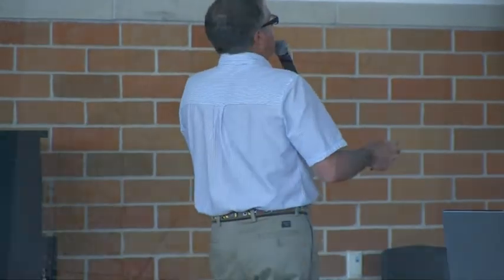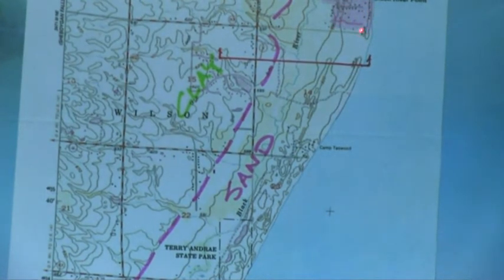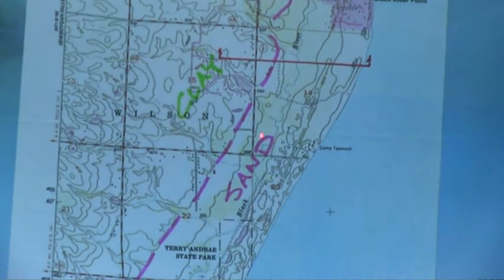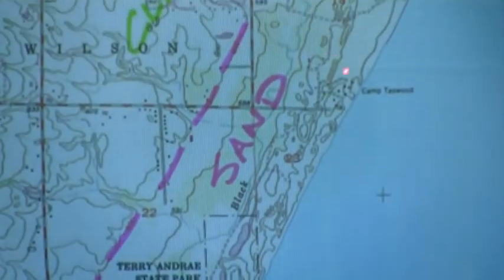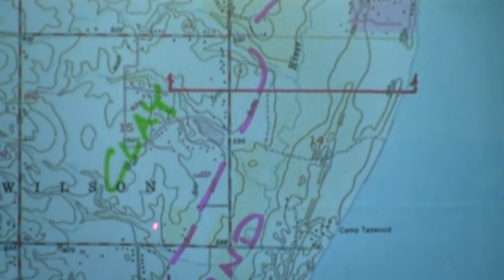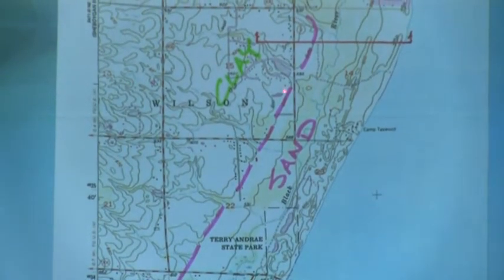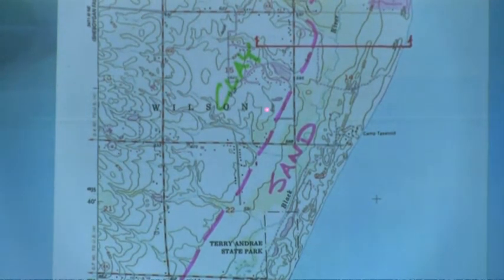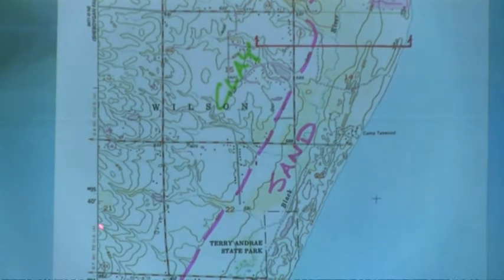Now if we zoom in closer, let's orient ourselves. Here's Timber Lake subdivision, Lake Park subdivision, South 12th Street, County Trunk V coming into the park. The subject property under the conditional use permit is right in here. That old beachhead transition I described is right where we drop down from the red clay lands visible in the farm fields to the sandy soils — and that gives rise to a unique surface water feature.